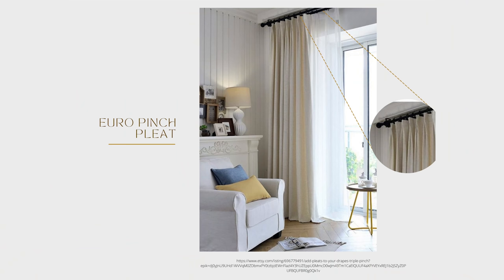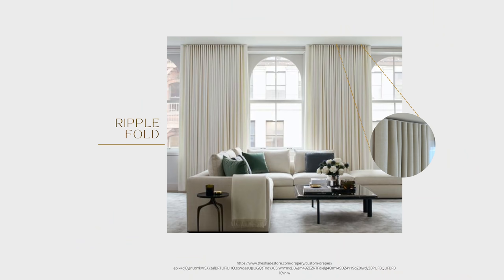Next we decide on the top of the treatment. The most common are tab top and grommet — what you see at most ready-made stores. At MMI we never use these, because when closed they give a flat sheet look with no fullness, and they're difficult to open and close repeatedly. Our favorite is the euro pinch pleat — a more casual, contemporary take on the traditional French pleat seen in your grandmother's living room.